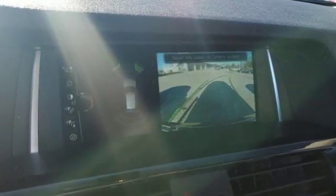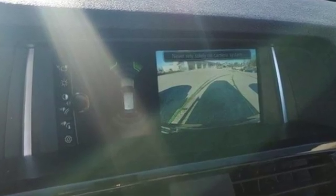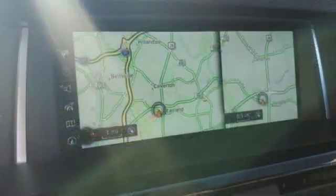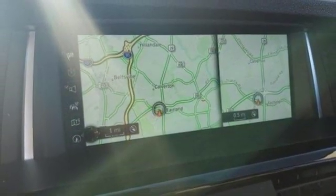Motor Trend reports with newfound suppleness to its suspension setup, greater agility, stronger performance, reduced thirst, and expanded roominess — the X3 feels much more like something conceived in Munich should.